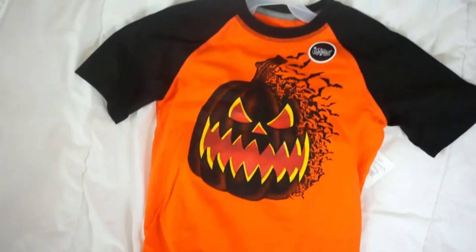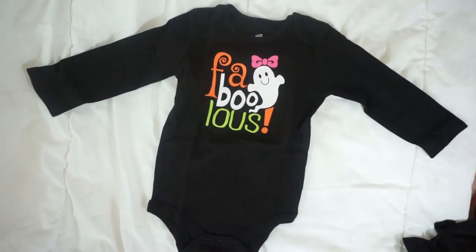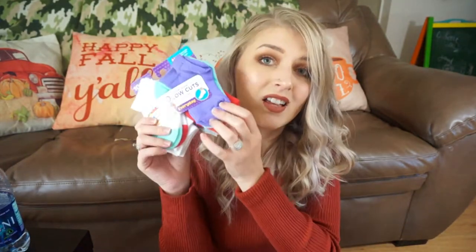I got those pajamas for Halloween, and then I also got them each a Halloween shirt. Their shirts are from Walmart. My son's looks like this — it also glows in the dark and it is a spooky jack-o'-lantern t-shirt where the jack-o'-lantern is turning into bats. I thought that was really cool. My daughter's is this onesie that says Fab-Boo-Lust. They didn't have a lot of options at my Walmart, but I put up the two onesies and whichever one my daughter grabbed I bought, so she kind of got to pick out her own onesie.